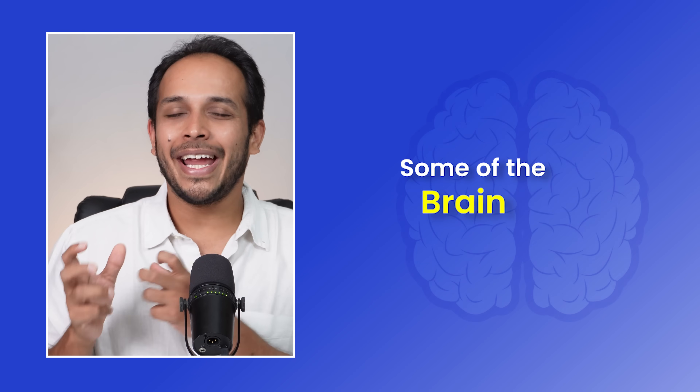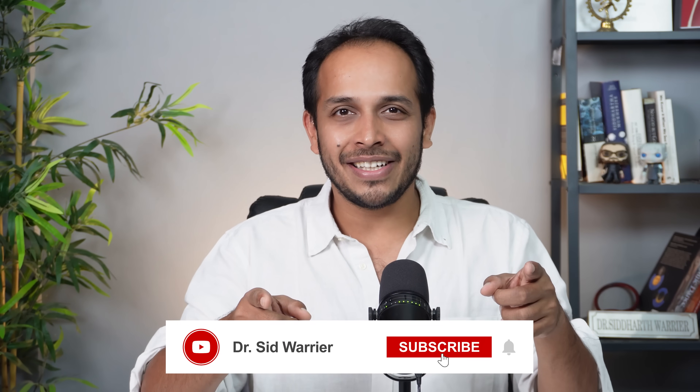If you are a student, then you know the pain of trying to learn something and struggling with it. So in today's video, I thought let me share some of the brain hacks that I have used from the time that I was a student, even today, to help me learn better. I'm Dr. Siddharth Warrior. I'm a neurologist and welcome to my YouTube channel.